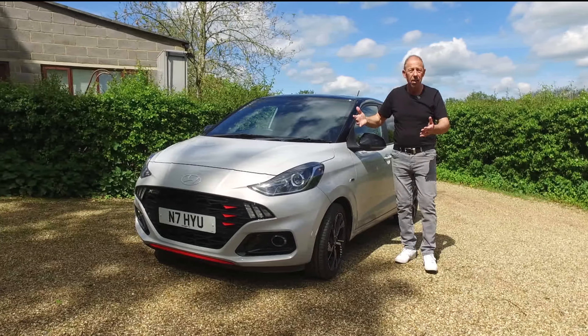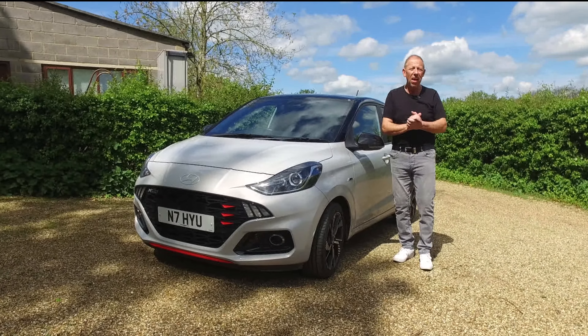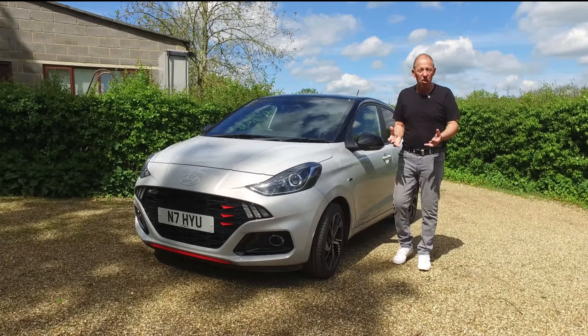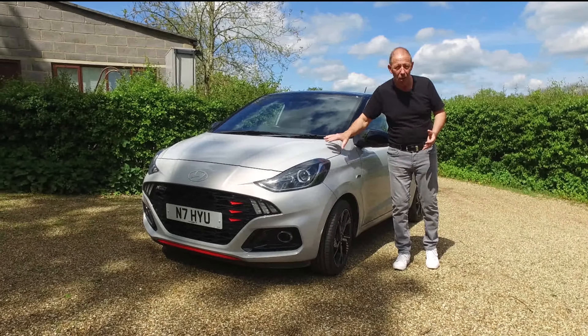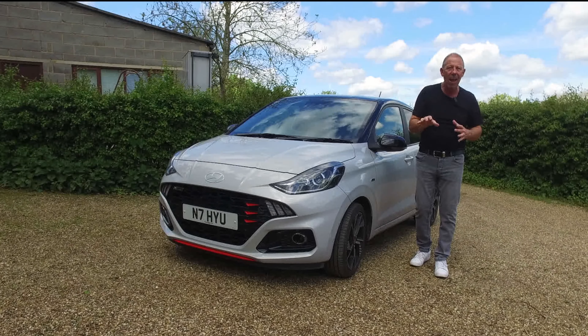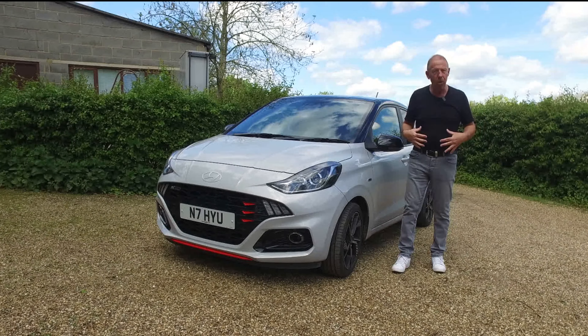So there you have it guys — the Hyundai i10, what a cracking car. I've had so much fun over the last week road testing this car. It's family friendly, versatile, and economical, but at the end of the day that little 3-cylinder turbo engine really growls — sometimes the front wheels spin and you can have a little bit of fun. I think that's what makes the i10 so popular: it ticks boxes for so many different types of driver — mums, grandparents, younger people. Get down and give one a test drive.